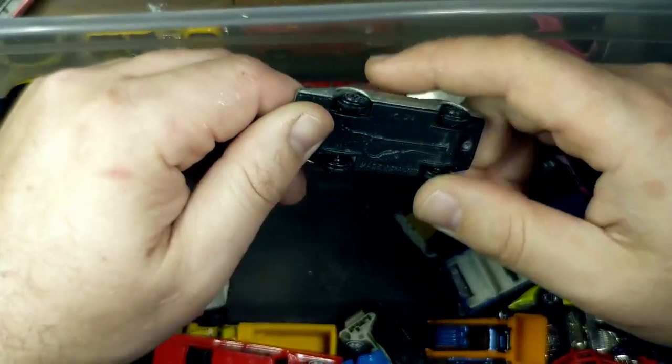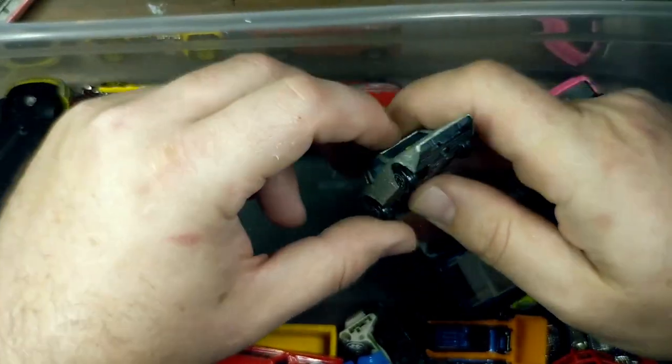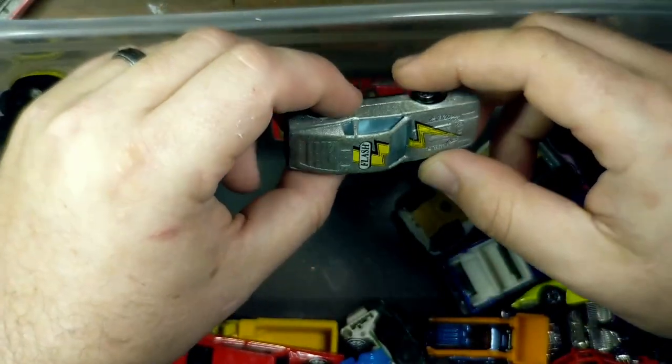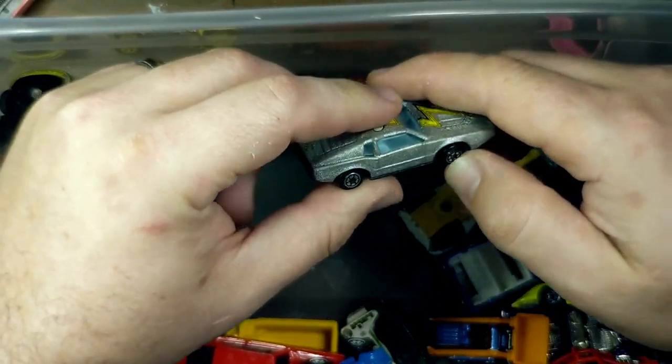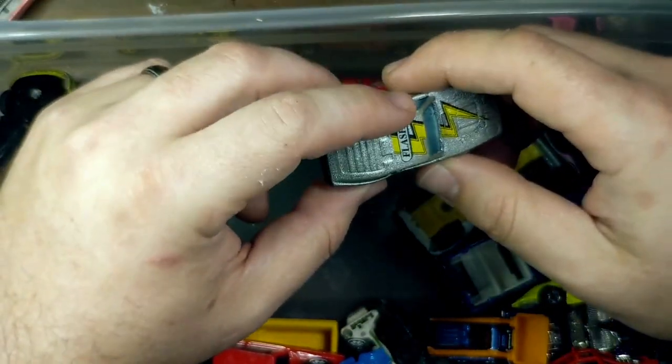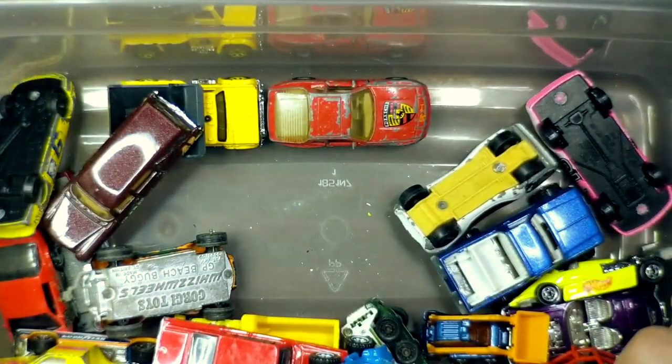This was fun. It's a no-namer, but it is a Saab Sonett. I just saw somebody recently did a custom Saab Sonett on one of the Facebook groups and I was like, oh man, I'd love to get my hands on one of those, but it was a much better casting than this one. It might've been a Corgi or something, but that will do for now.